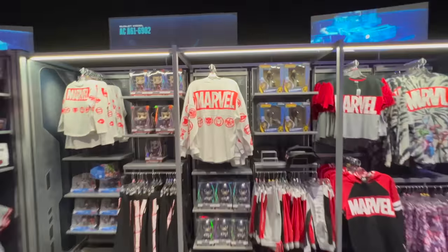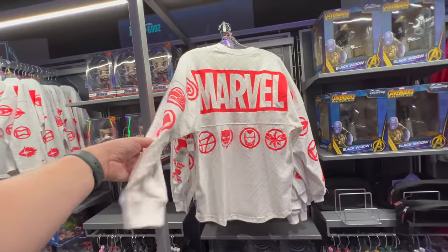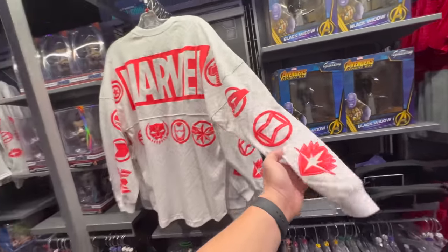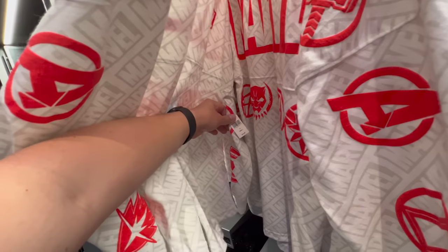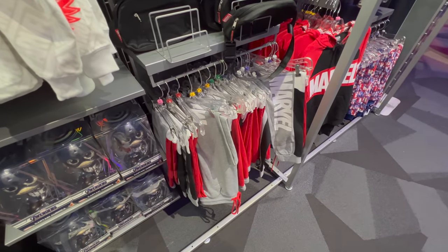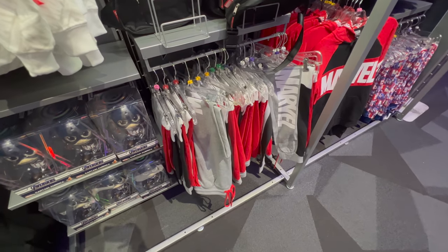I like this Guardians spirit jersey a lot — I've seen the kid one in Florida but not the adult one yet. Let's get all the Avengers up the sleeve here, and then the front Marvel logo. It's nice. This one is $75.